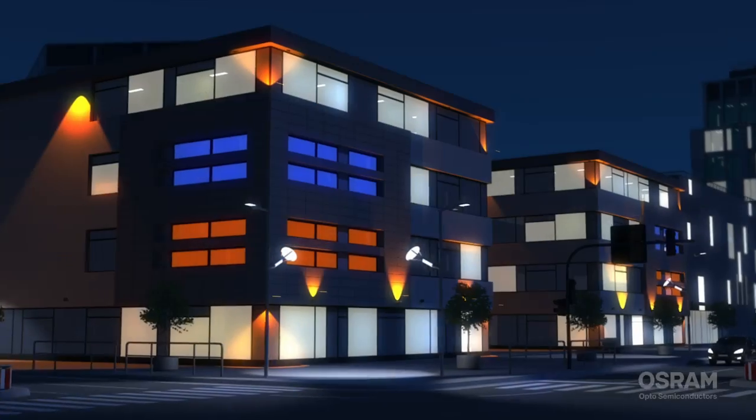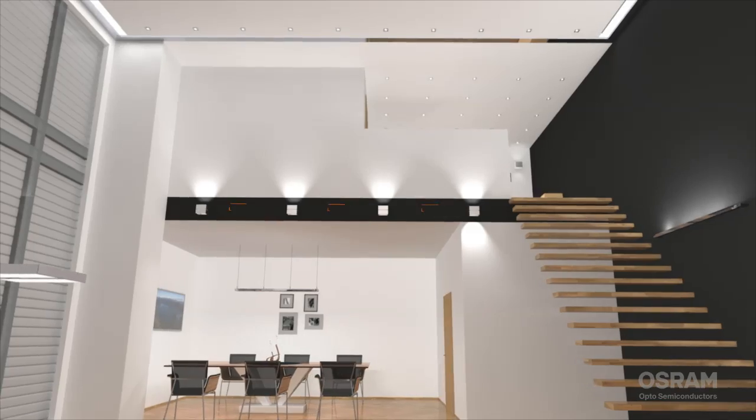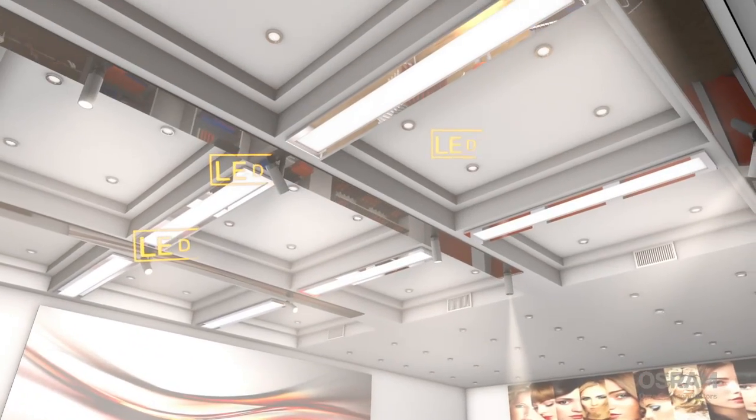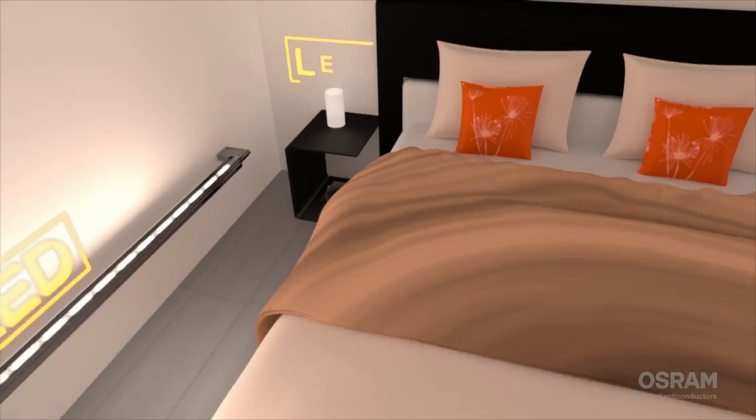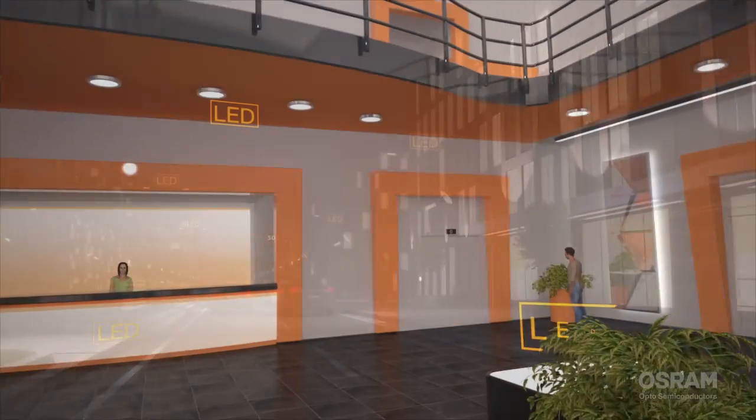These are only a few examples of the wide variety of possible applications of modern LEDs. With LEDs, light can be redesigned and implemented in an energy-efficient manner, where both the users and the environment can benefit.